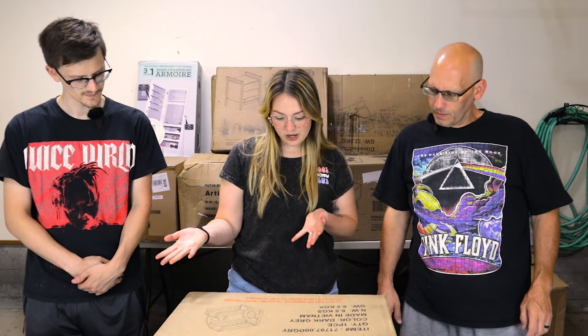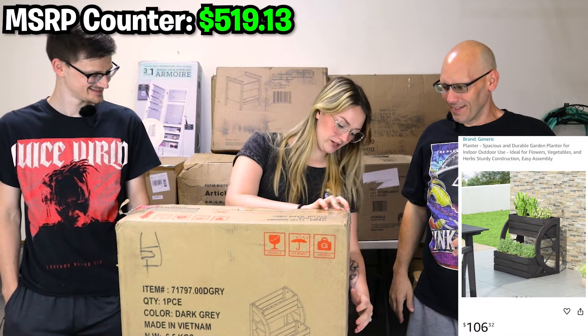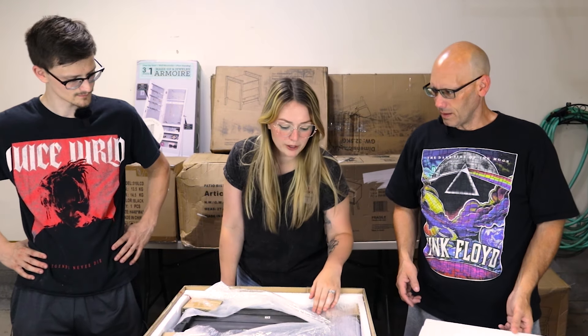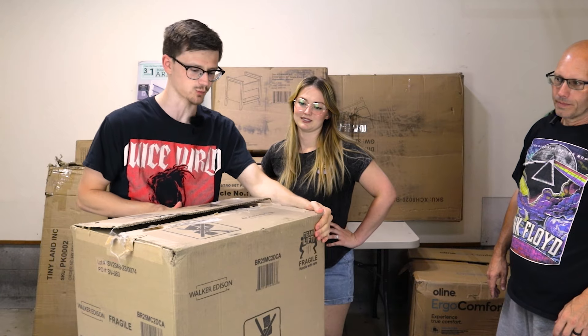Haley picks what's labeled as a dark gray basket. The package has been opened slightly but not fully. She then spots another Walker Edison box — a different nightstand with two drawers.